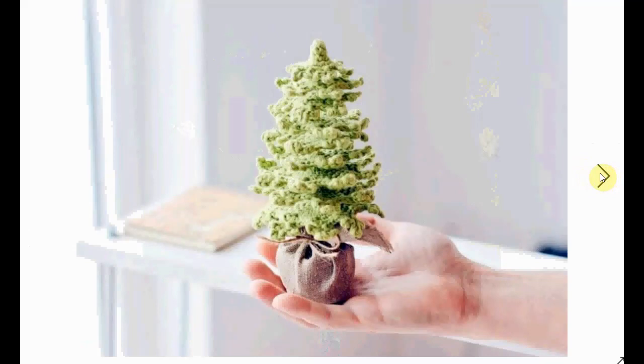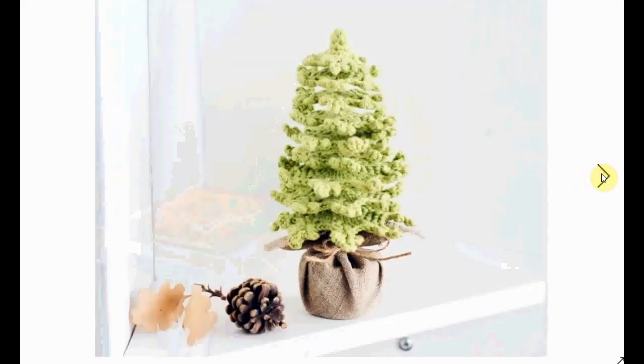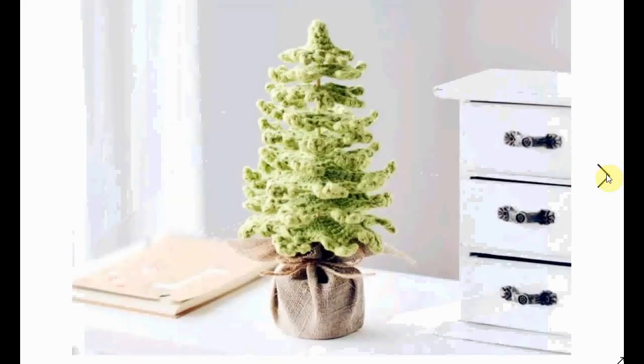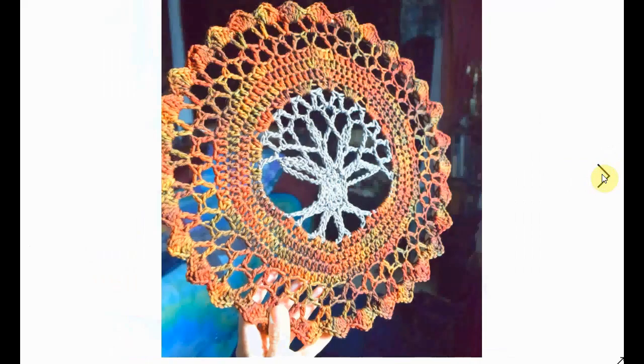I wanted to include this one as well — a bit of a Christmas tree vibe to it, but these trees are growing all year round so there's really no need to only get them out for Christmas. Very decorative — I love the little burlap sack on the bottom. Very, very nice.